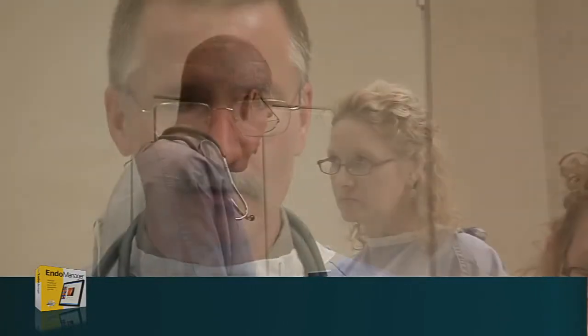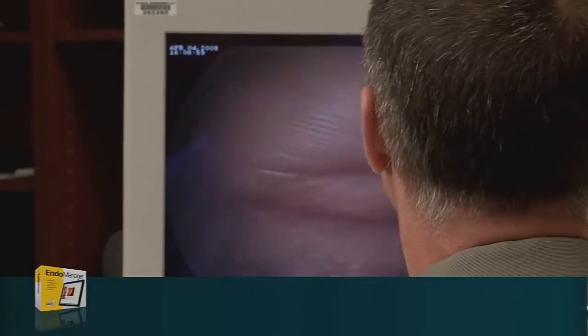Mr. Hall, I'm Dr. Flanagan. How are you today? Okay, let's get started. With the EndoManager tool, you can capture, label, annotate, and print images, and then save them to the patient's chart.